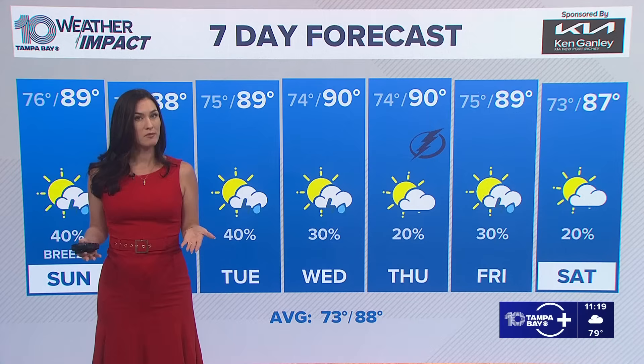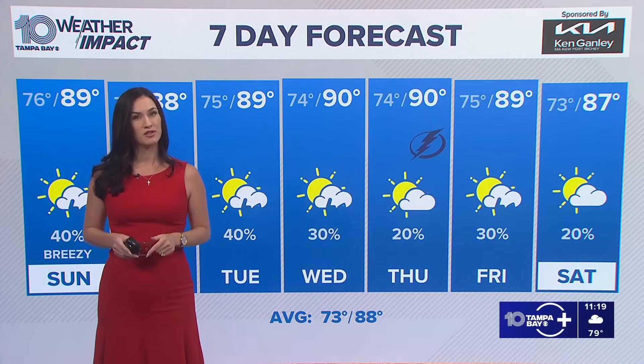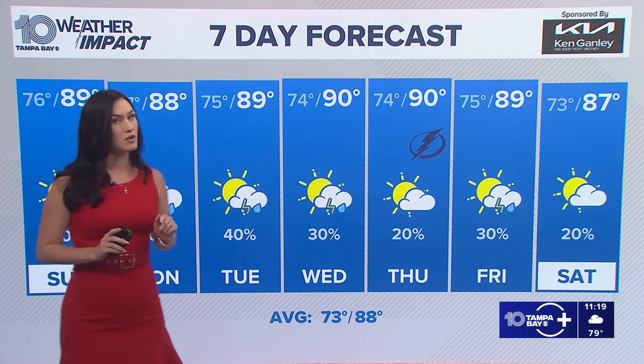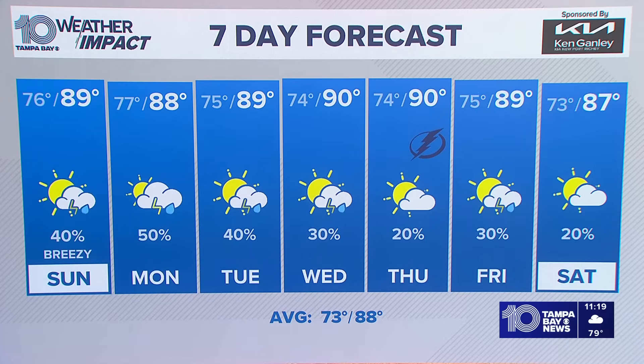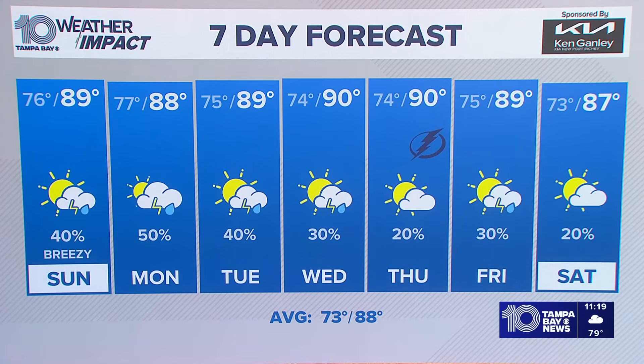So same old pattern that we're stuck in — basically getting back to our summertime pattern, just add those breezier winds. For our boater friends, it's going to be rocky out there on the water once again, so please be careful. Monday, Tuesday, Wednesday, those rain chances decrease day by day.